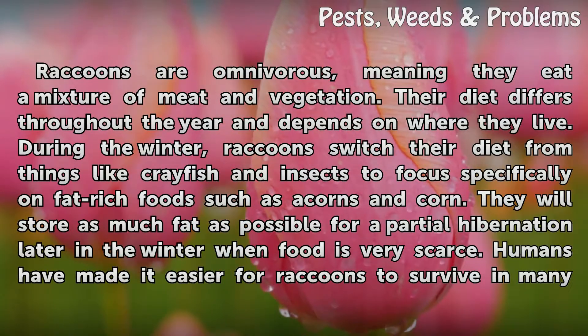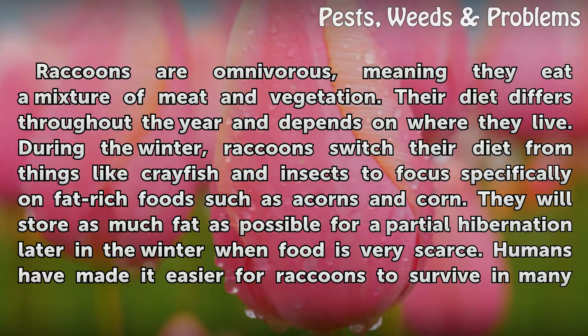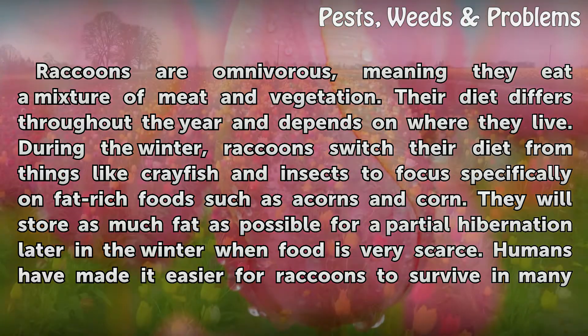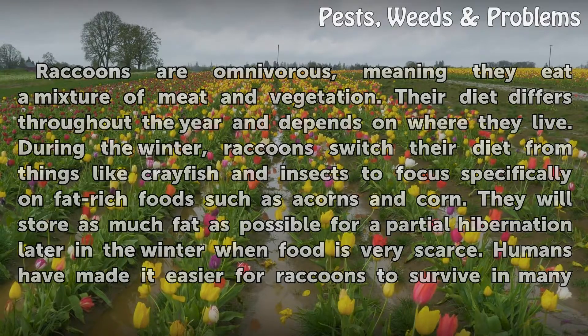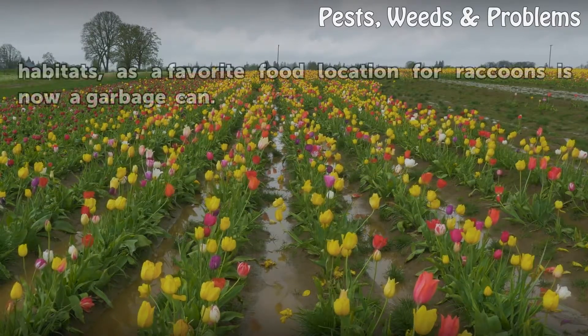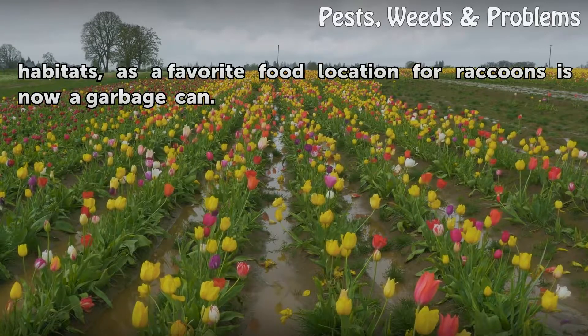Raccoons are omnivorous, meaning they eat a mixture of meat and vegetation. Their diet differs throughout the year and depends on where they live. During the winter, raccoons switch their diet from things like crayfish and insects to focus specifically on fat-rich foods such as acorns and corn. They will store as much fat as possible for a partial hibernation later in the winter when food is very scarce. Humans have made it easier for raccoons to survive in many habitats, as a favorite food location for raccoons is now a garbage can.